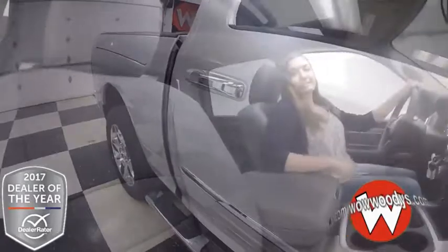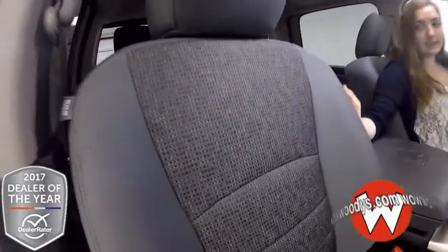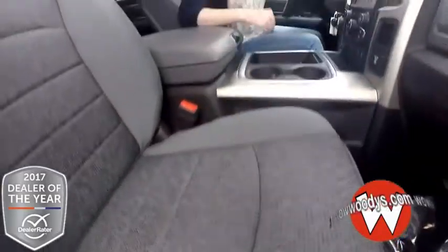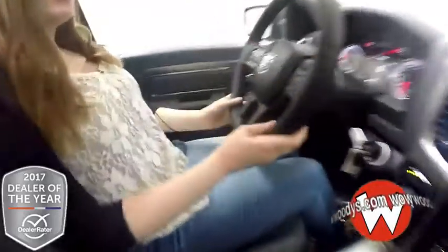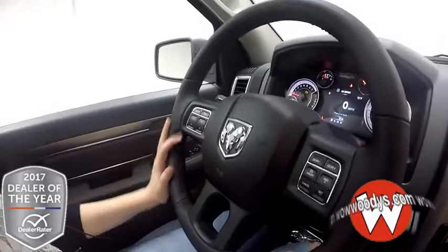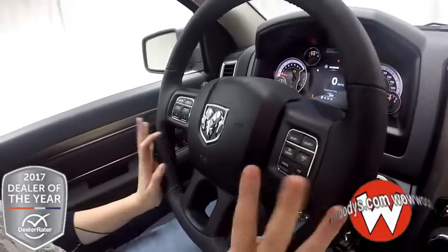Here we are in the front seat. I love these seats — they're so comfortable to sit in. They have this cool patterned insert right here and they're very cushioned. Over to your leather-wrapped steering wheel, you have all of your media control settings, hands-free voice communication settings, and cruise control settings right here.